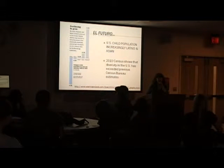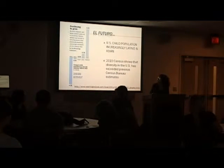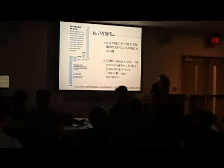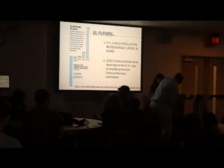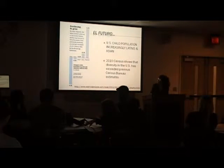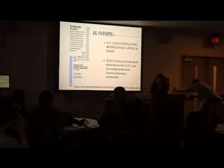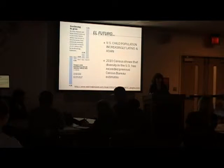Looking at the census overall, what we're seeing in Minnesota and the whole country is that among children there is a growing number of Latino children who are going to be students in our schools, also a growing number of Asian, somewhat fewer Black — although in Minnesota there is actually a growth in the Black population — and a very much declining number of children who are white in the country overall.